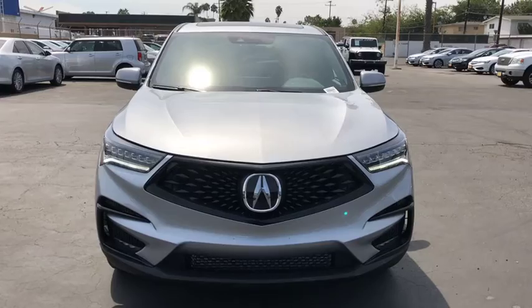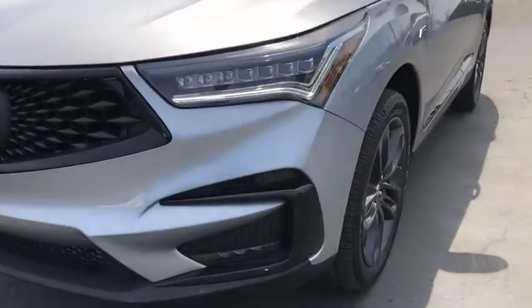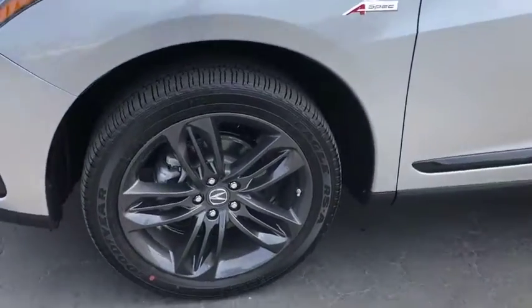Bluetooth, power steering, adjustable steering wheel, auto dimming rear view mirror, keyless start, aluminum wheels, floor mats.